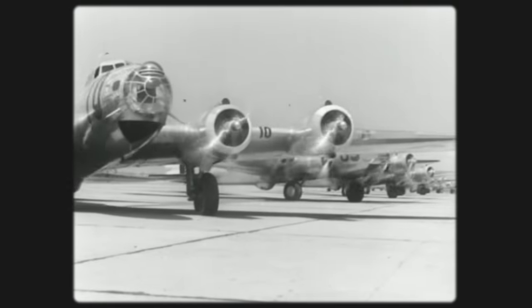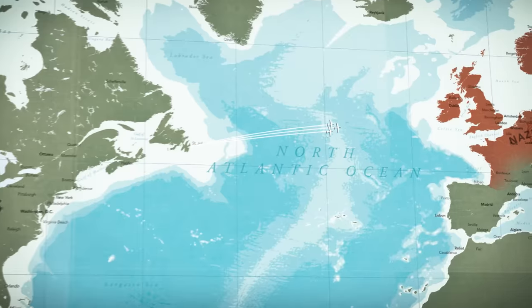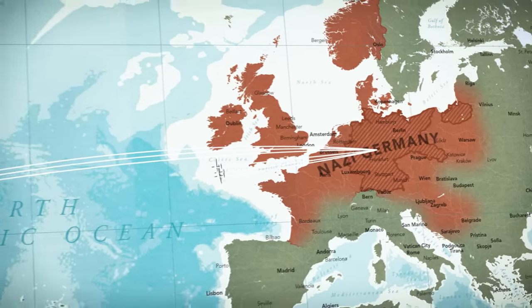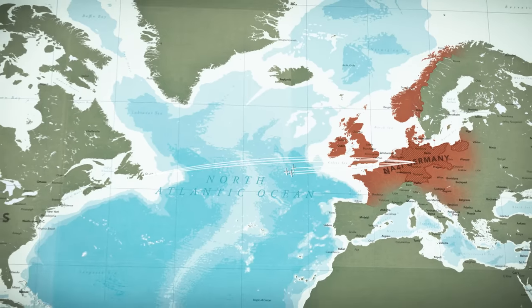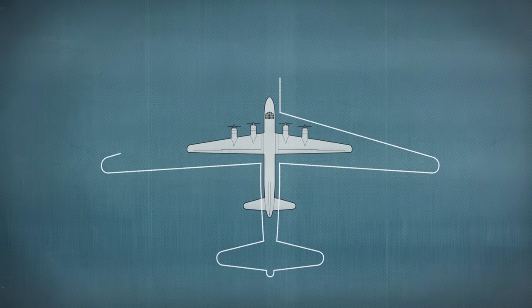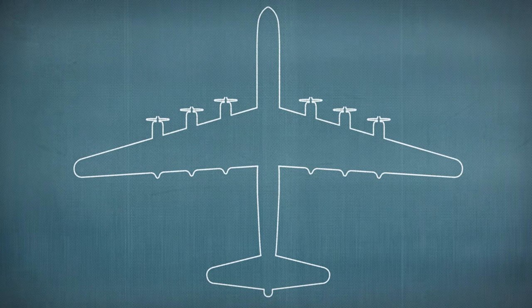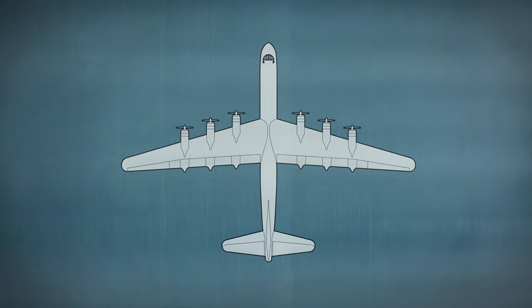So the Americans would have to build a new kind of bomber — one that could fly all the way from North America to Europe, strike Nazi targets, and return home. But building the world's first intercontinental bomber would be a daunting engineering challenge. Conventional wisdom suggested that the aircraft would have to be enormous, at least two or three times larger than existing heavy bombers, with massive wings, a bunch of engines, and a huge reserve of fuel. It would also be relatively slow, and its enormous size would make it an easy target.